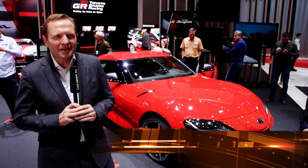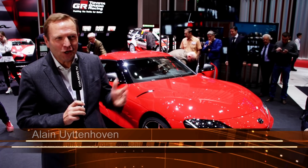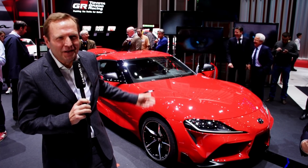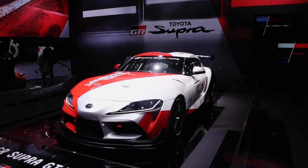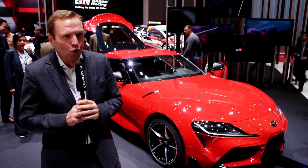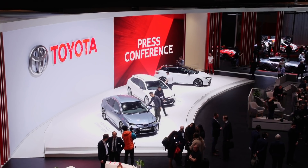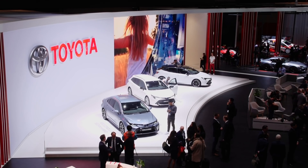Wir bringen hier zwei große Neuigkeiten. Erstmal den Supra – Fahrspaß pur. Das Auto ist hier zum zweiten Mal, aber jetzt in der Produktionsversion und hinten als Rennversion, weil wir dort mit einer GT4-Version auf der Nordschleife bald fahren werden. Und dann, viel wichtiger für unsere Geschäfte, kommen wir mit dem neuen Corolla in drei Karosserie-Varianten: Stufenheck, Schrägheck und auch Kombi. Der Corolla wird sehr bald wieder unser Bestseller in Deutschland werden.